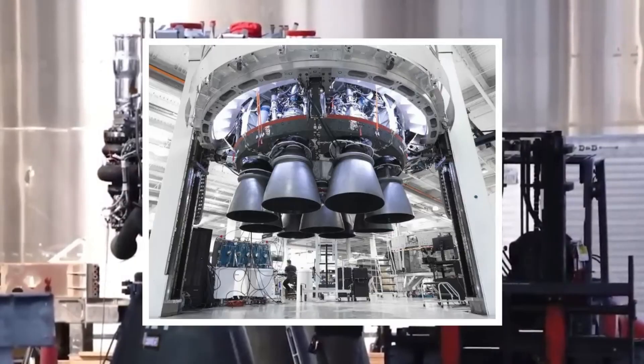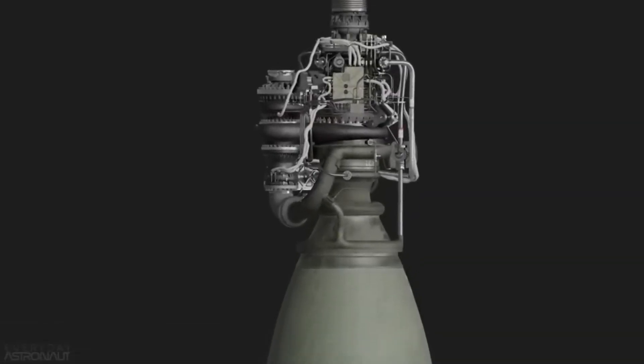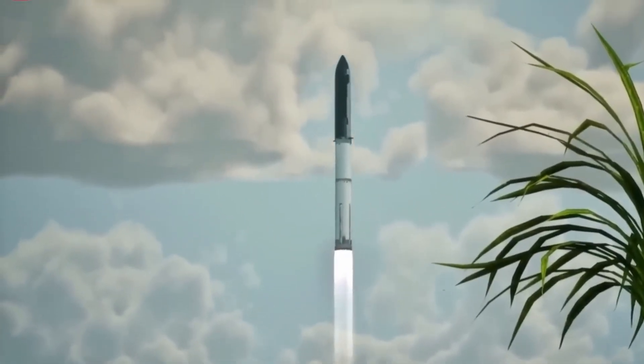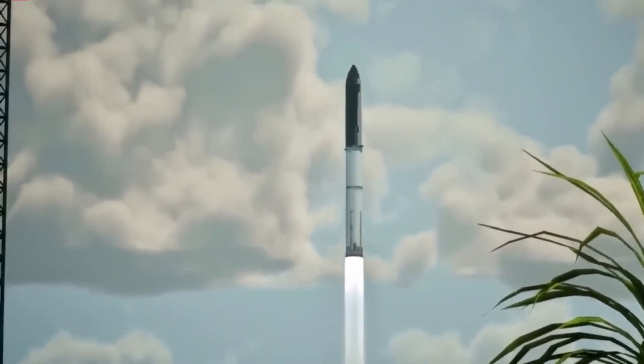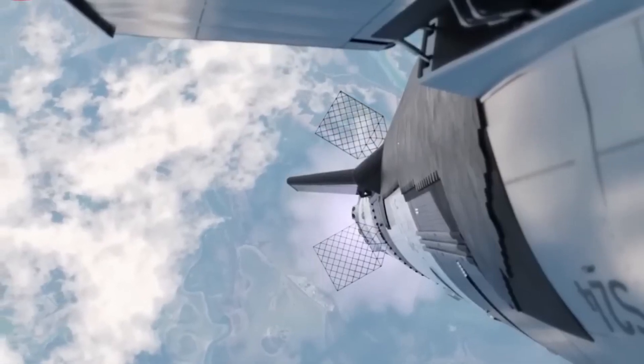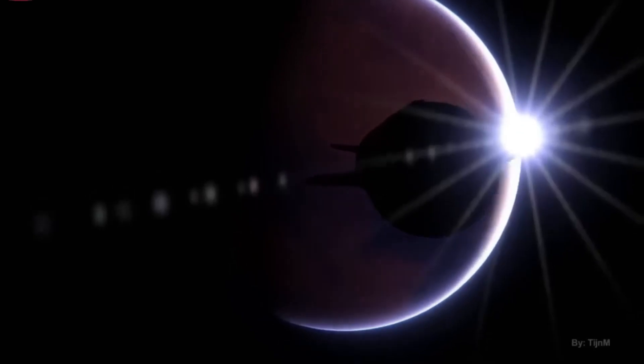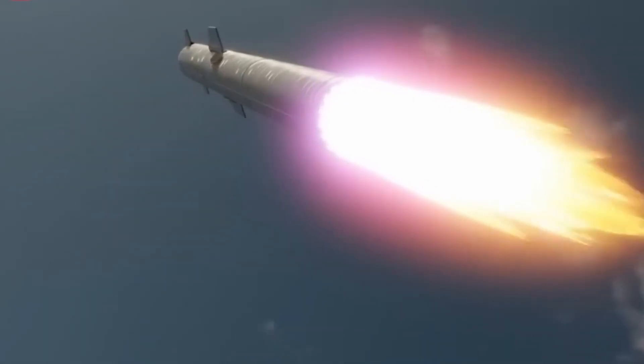In addition to the Draco thrusters, there are eight Super Draco engines, which are considerably more powerful. These engines serve as a safety measure in case of an emergency during launch or until the spacecraft reaches orbit. The Super Draco engines can quickly propel the crew to a safe distance.